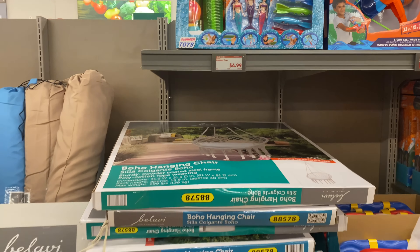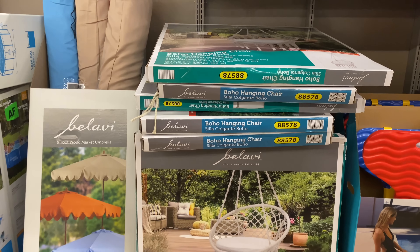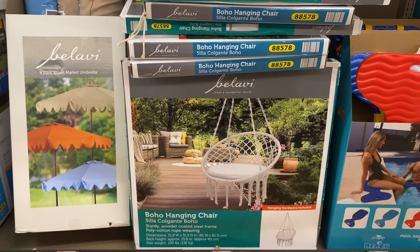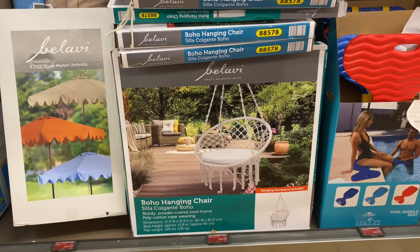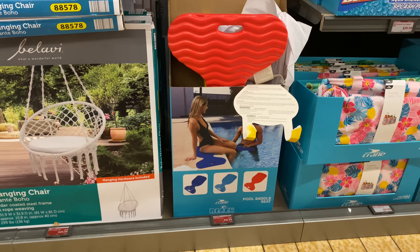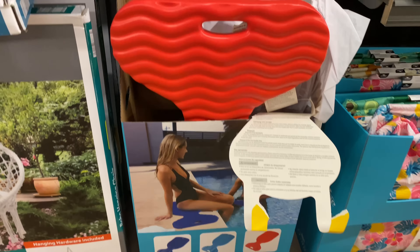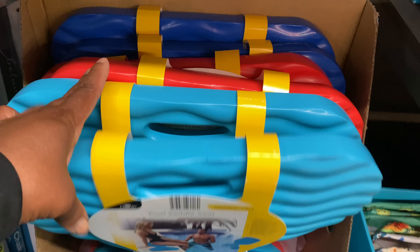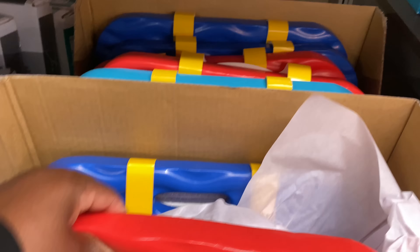Here we have the Boho hanging chairs — comes in the round and in the square for $39.99. Here are the pool saddle seats for $16.99, in red, blue, and aqua green. Really nice and soft.